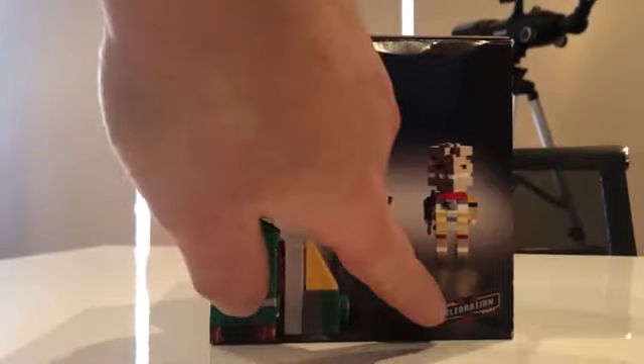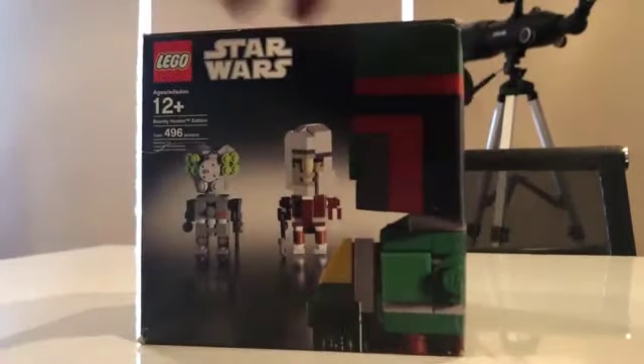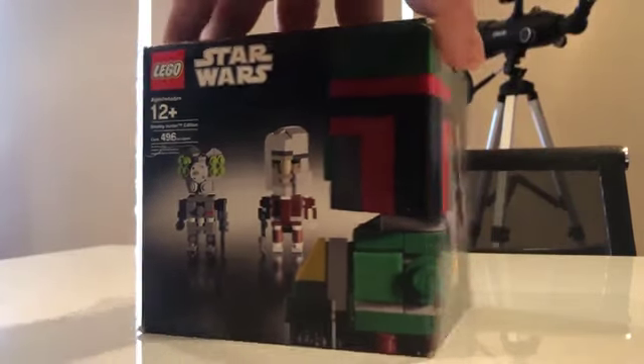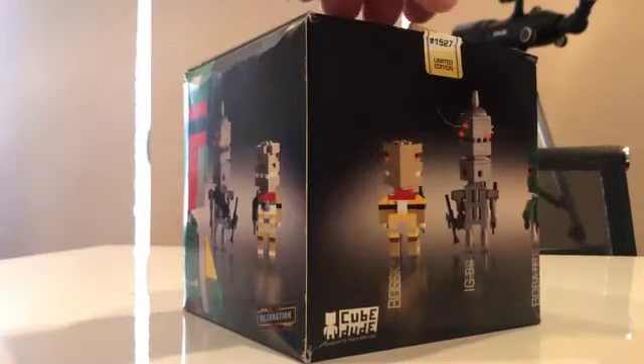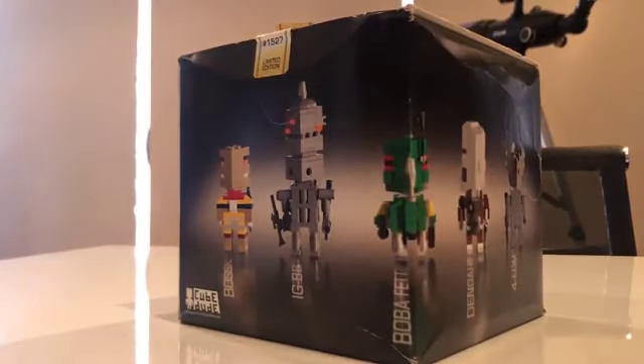Of course it's the Star Wars Celebration 5 edition. What's fun about this box is it's five inches by five inches by five inches — very square. There were two editions like this: one was with Yoda, which I also have, but I don't have the box for that one — I need to buy it again.